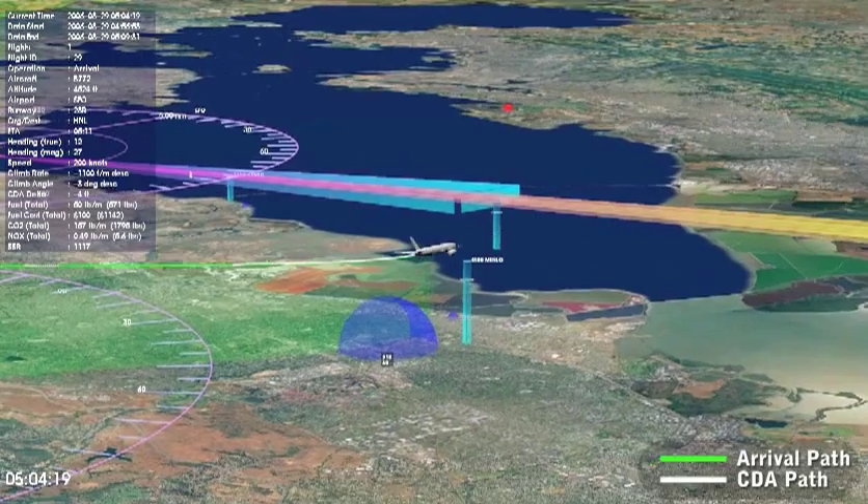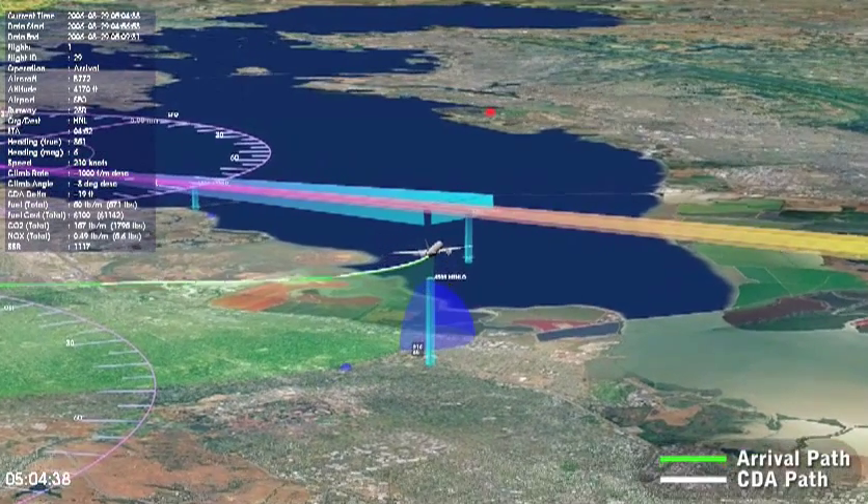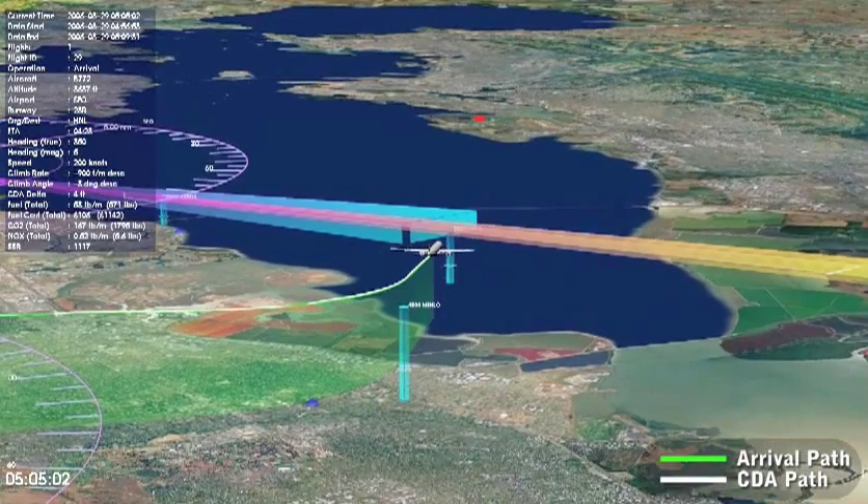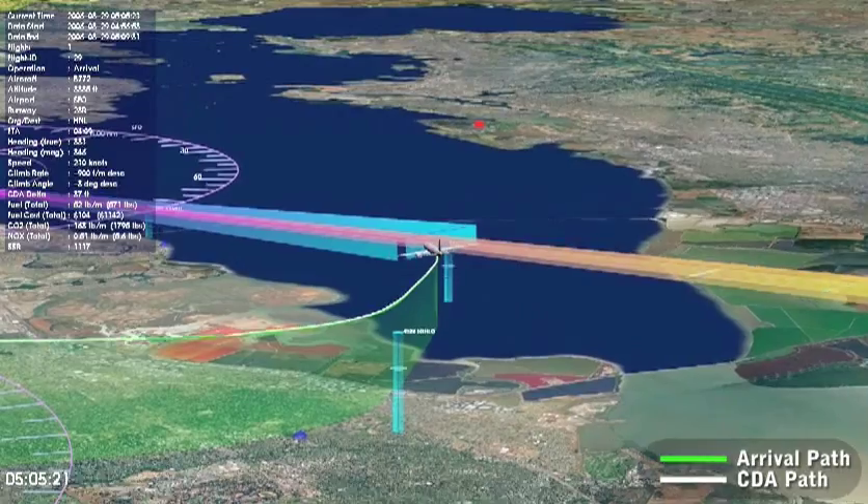In today's heavy traffic operations, however, aircraft are often forced to fly highly inefficient arrival trajectories, as controllers work to maximize throughput while keeping aircraft sufficiently separated from one another.